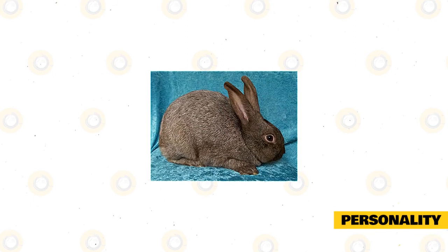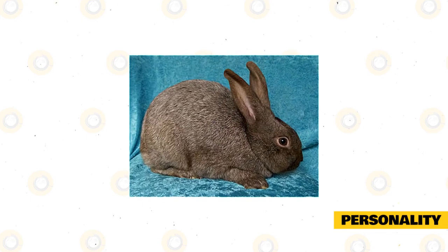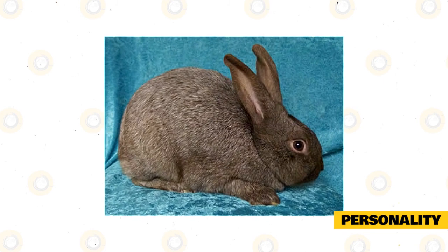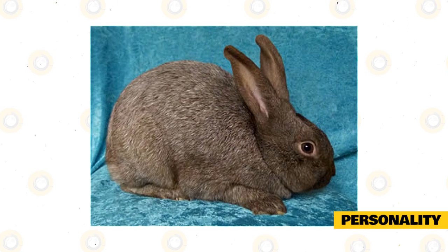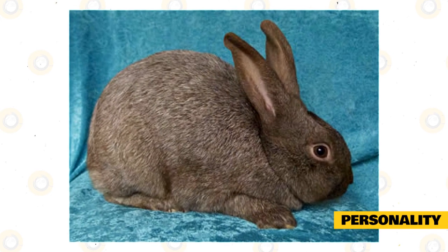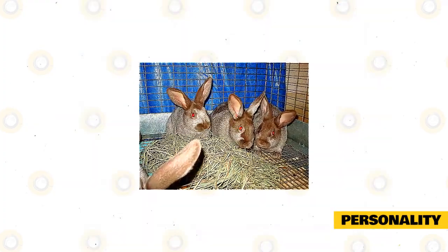Argent Brunes were bred to be commercial and domesticated rabbits. In that regard, they have personalities that fit their captive lifestyle, as they are used to interacting and socializing with humans. This allows them to have a temperament and demeanor that is quite friendly, sweet, and very affectionate. Argent Brunes like being around their family and are ideal for a lot of different types of households because of the affection they show towards their owner, making them very lovable for any kind of pet owner. They are great companions to have in a household that needs a good pet to brighten the place up.